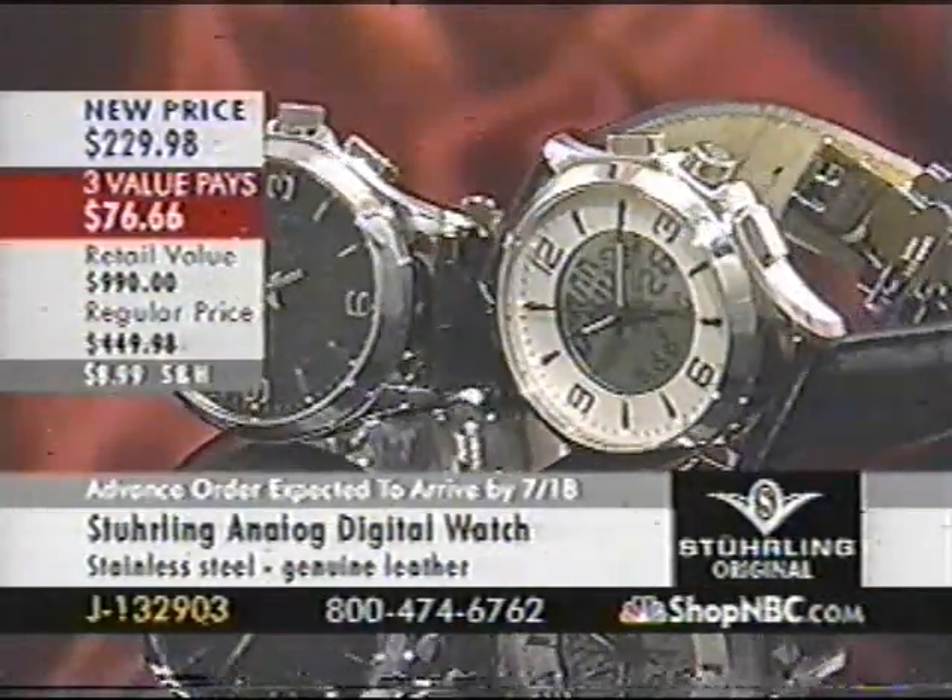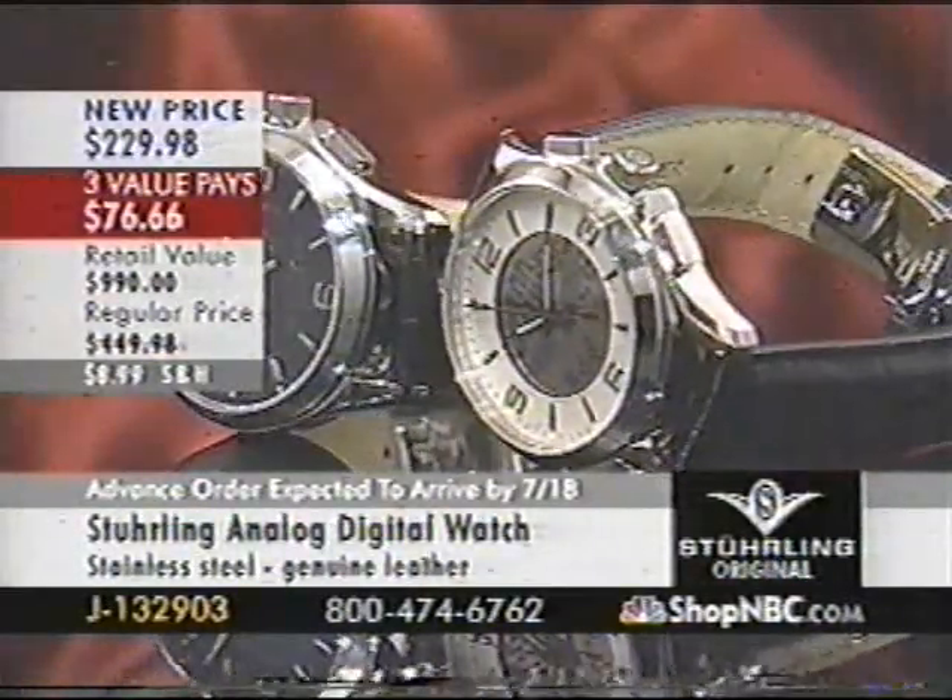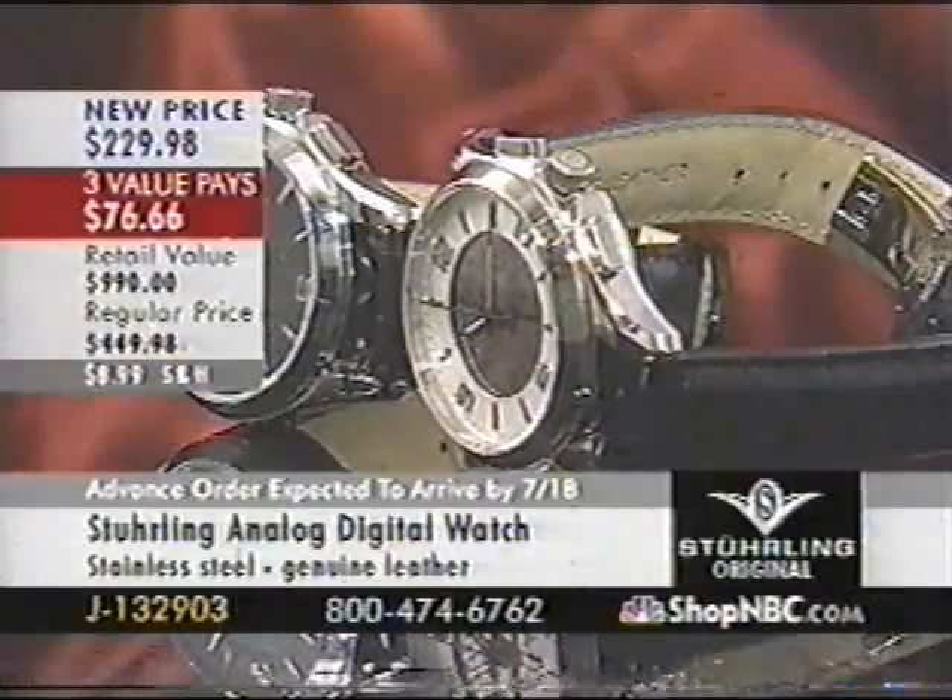Where are we going? We're going to the Anadigis — the ladies' Anadigi and the men's Anadigi. Same price: $229. I don't know if anyone's ever done that — selling the men's for the same as the ladies. Let's get into it.